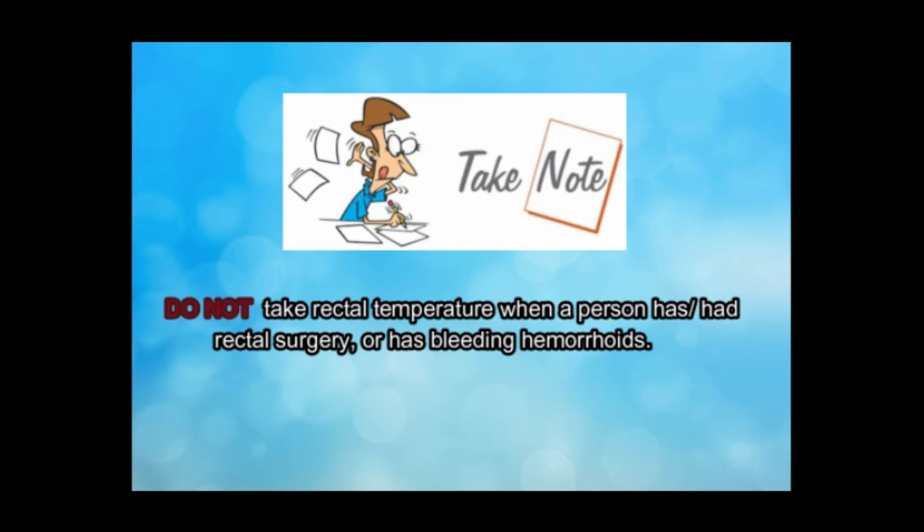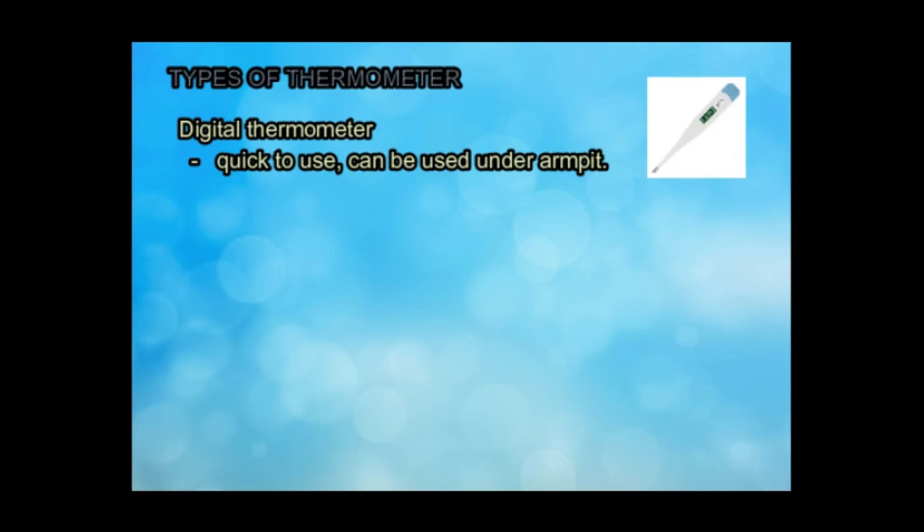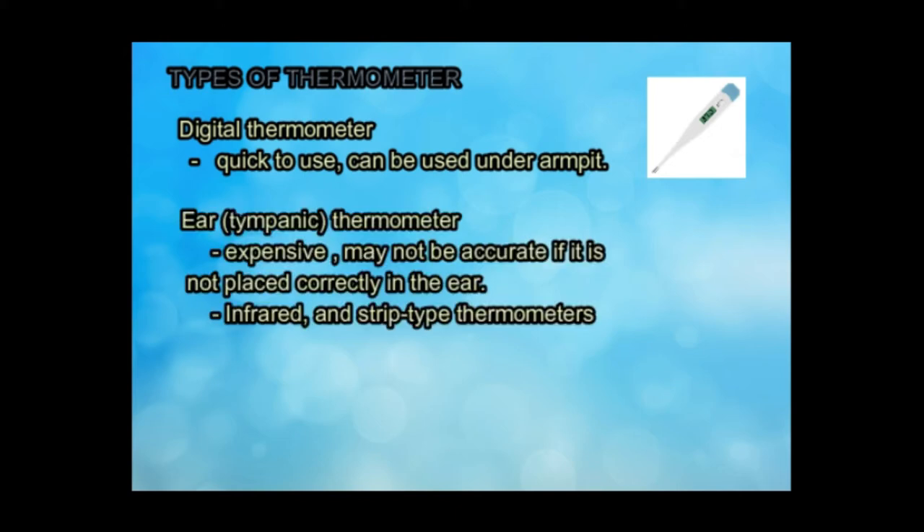Take note: do not take rectal temperature when a person has or had rectal surgery or has bleeding hemorrhoids. Digital thermometers are quick to use, accurate, and can be used under the armpit. Ear or tympanic thermometers are expensive and the reading may not be accurate if the thermometer is not correctly placed in the ear. There are two kinds of ear thermometers: infrared thermometers and strip-type thermometers.